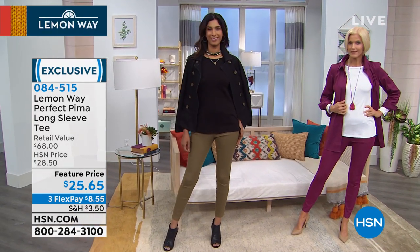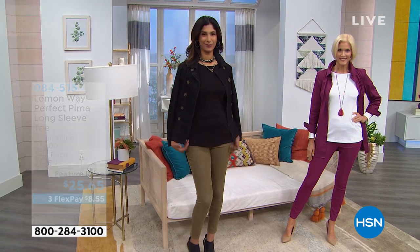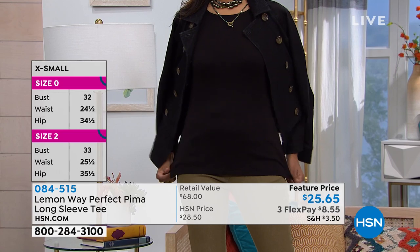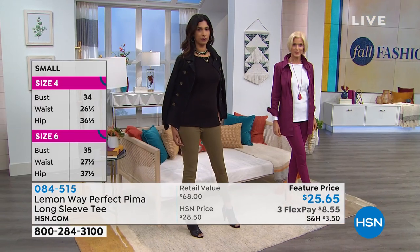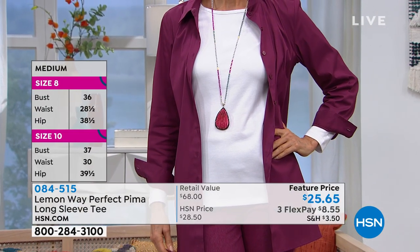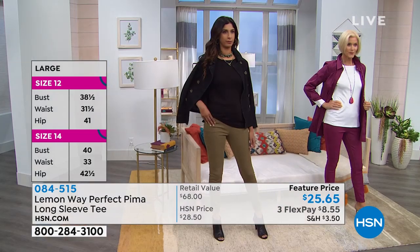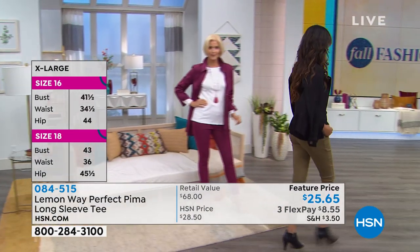We want our bedsheets, we want everything to be in that Pima cotton because it is just so incredibly soft. I love the idea of taking a great long sleeve, super soft tee and living in it — whether you're putting it with jeans or a cute little jacket over it. It really is one of those foundation pieces that helps build your wardrobe at such a great affordable price. I love the idea of putting a little jacket and popping the sleeve.